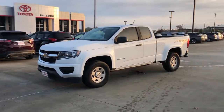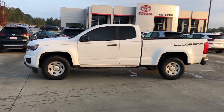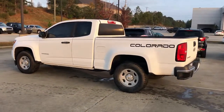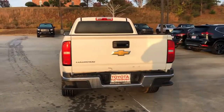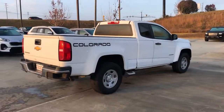Look no further than the 2016 Chevrolet Colorado. With less than 100,000 miles on the odometer, this vehicle provides excellent value. The Colorado delivers the power you need to get the job done, the comfort and amenities you want, and the fuel efficiency that just makes sense in today's world.